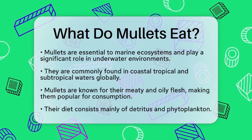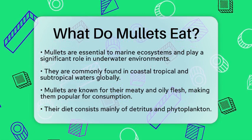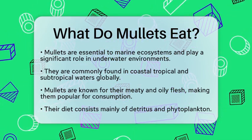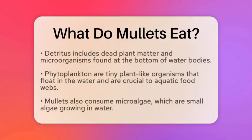Mullets are generally detritivorous and phytoplankton feeders. This means they mainly feed on detritus and phytoplankton. Detritus consists of dead plant matter and microorganisms that settle on the bottom of water bodies. Phytoplankton are tiny plant-like organisms that float in the water and form the base of many aquatic food webs.